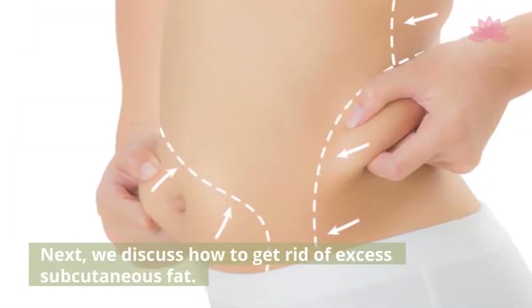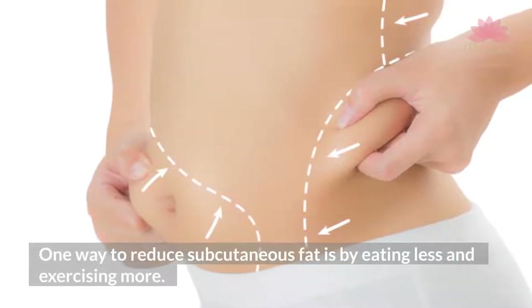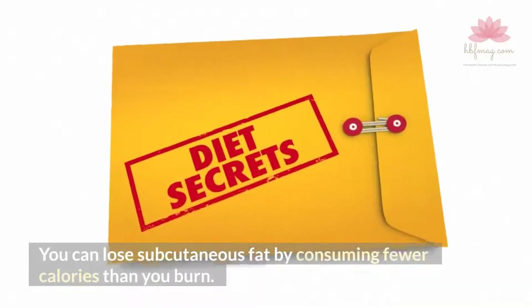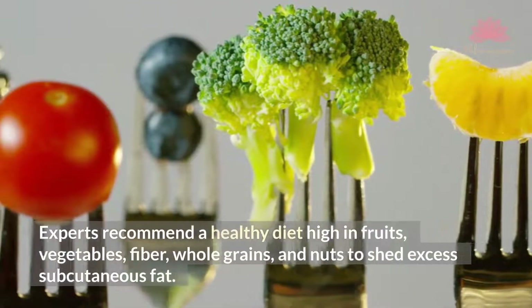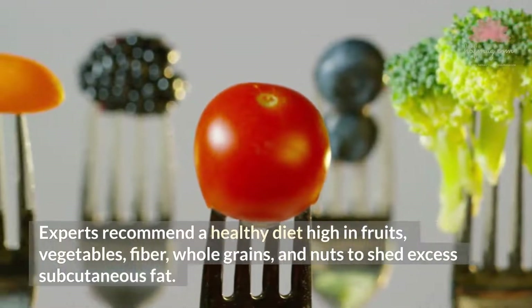One way to reduce subcutaneous fat is by eating less and exercising more. You can lose subcutaneous fat by consuming fewer calories than you burn. Experts recommend a healthy diet high in fruits, vegetables, fiber, whole grains, and nuts to shed excess subcutaneous fat.